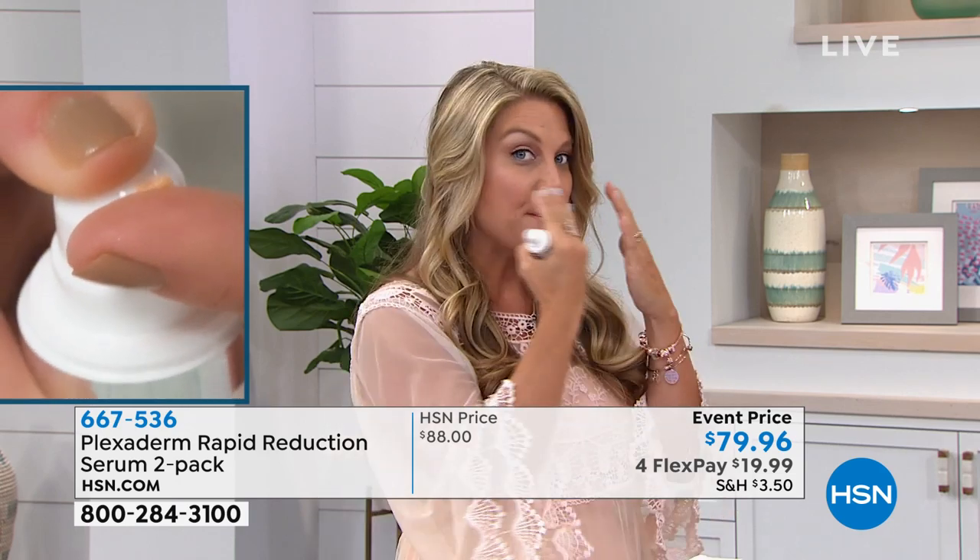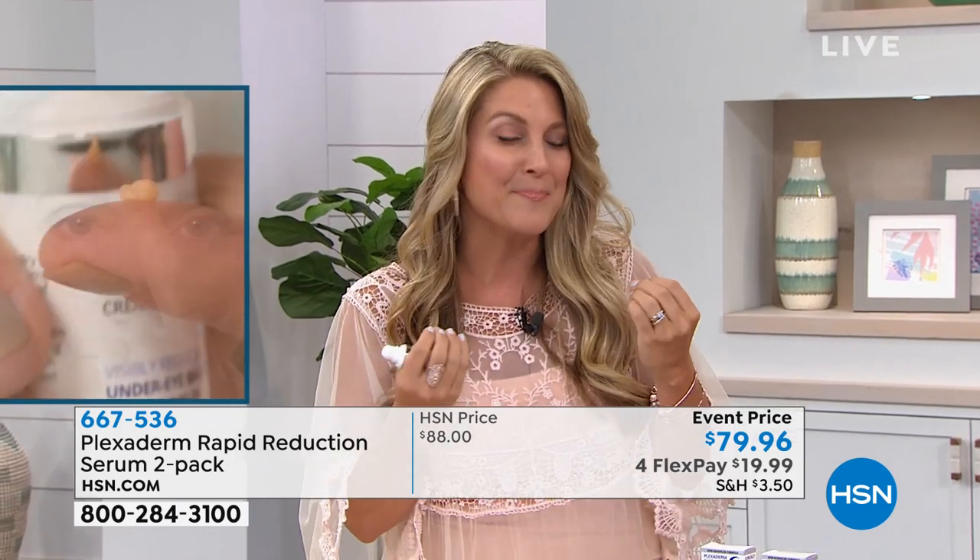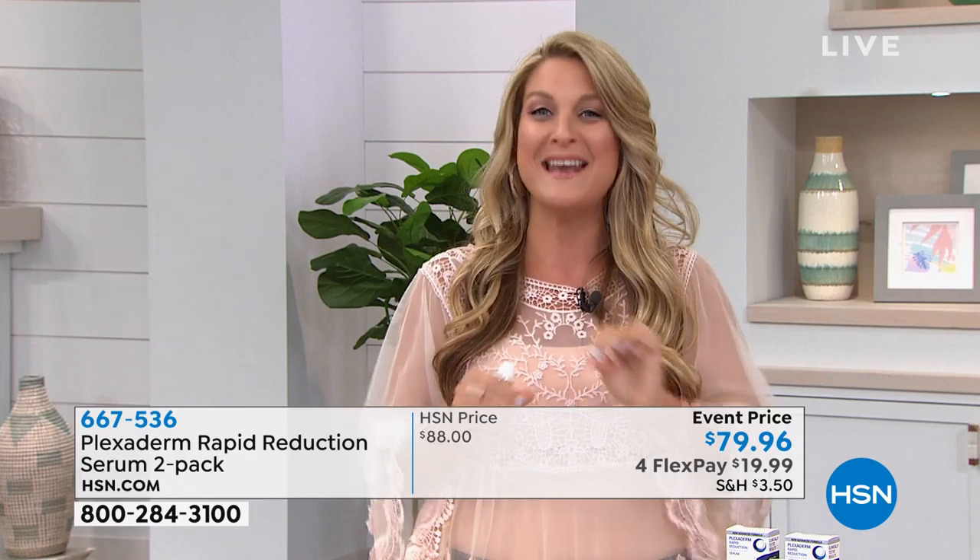Not just the fine lines and wrinkles — think about the under-eye bags. They're dimensional. There's no makeup that's going to be able to cover that. So what do we do temporarily? We shrink them down. Men, women, everybody absolutely loves Plexaderm. I think we've all seen this guy in the commercial — it is unbelievable. It looks seriously like he had surgery on his eyes, like those bags were removed. It's unbelievable.